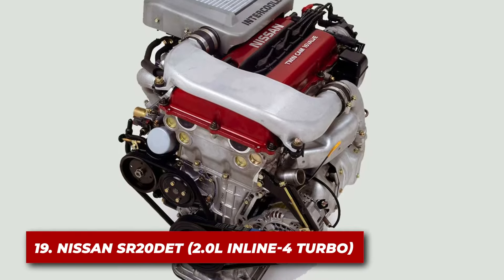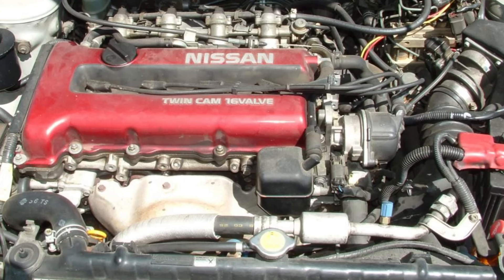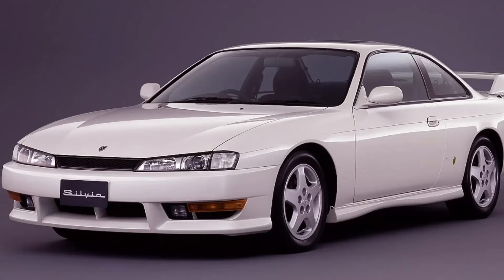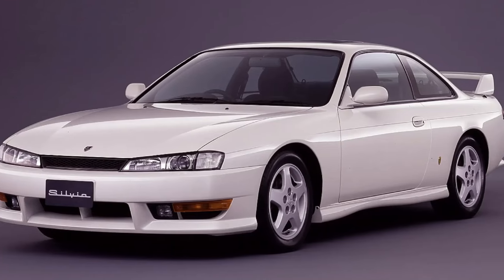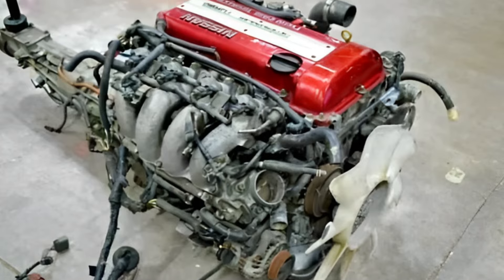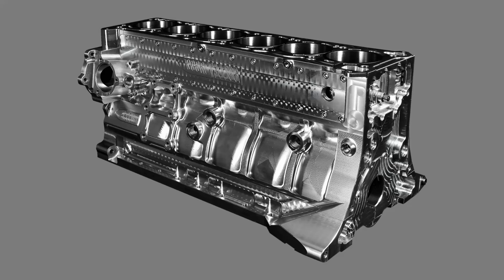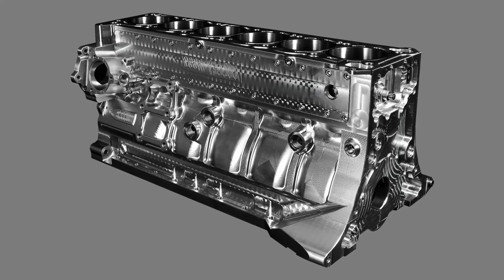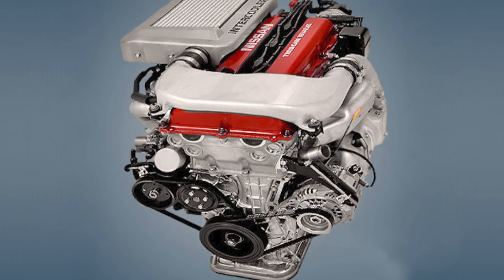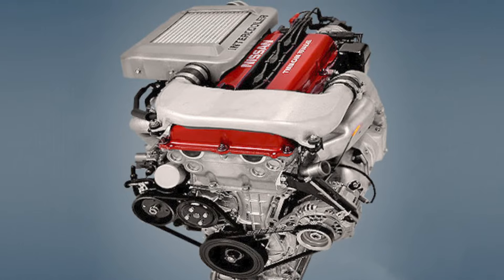Number 19: the Nissan SR20DET. Next up is the Nissan SR20DET, a two-liter turbocharged four-cylinder that's become a legend in the tuning world. This engine powered various Nissan models, including the Sylvia and Pulsar GTIR. The SR20DET is like the little engine that could and then some. Its iron block provides a sturdy foundation, while the aluminum head helps manage heat. What really sets it apart is its over-engineered nature — Nissan built these engines to handle far more power than they produce stock.